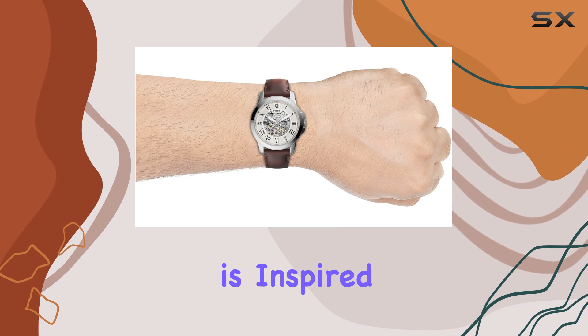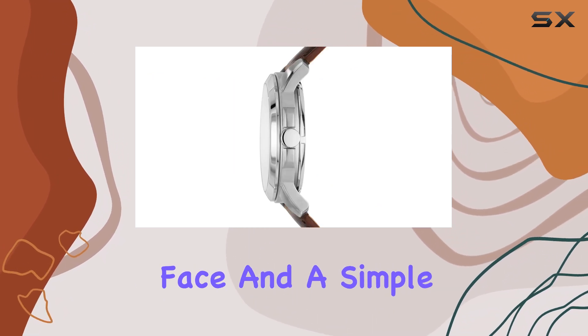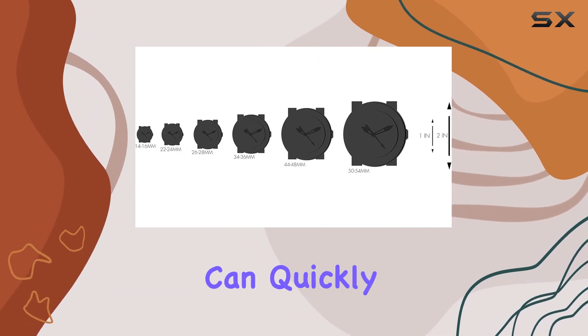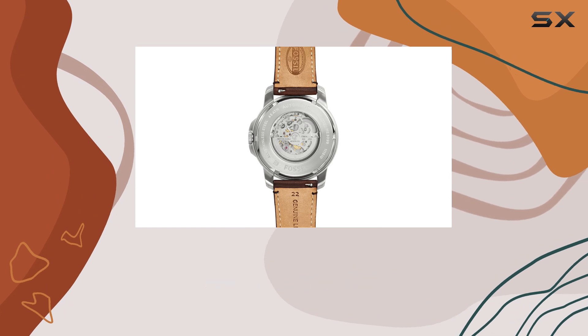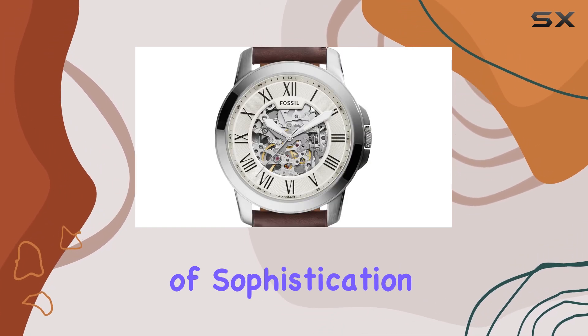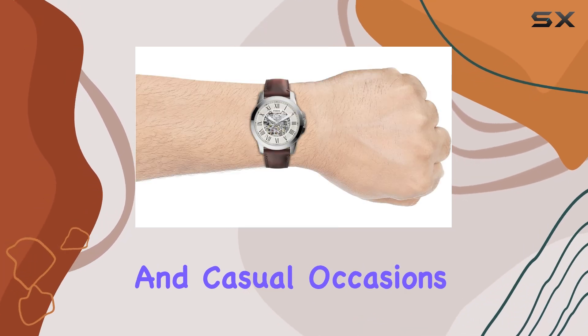The watch's design is inspired by classic timepieces, with a round face and a simple, clean layout. The numbers and hands are easy to read, ensuring you can quickly check the time. The brown and silver color combination, in particular, adds a touch of sophistication and versatility, making it suitable for both formal and casual occasions.